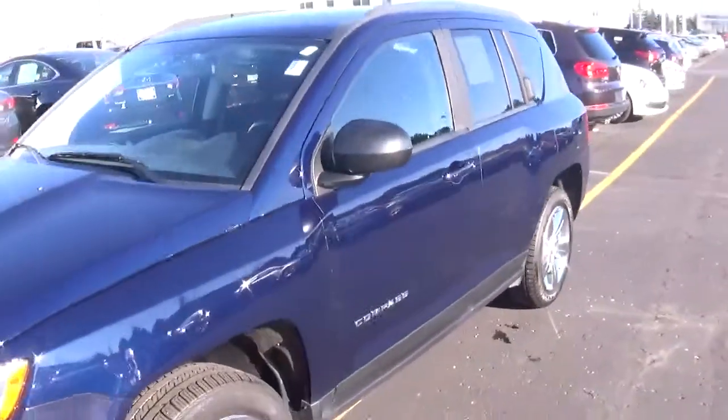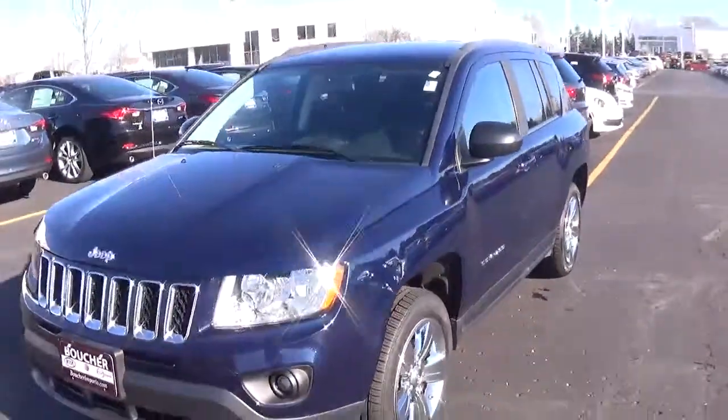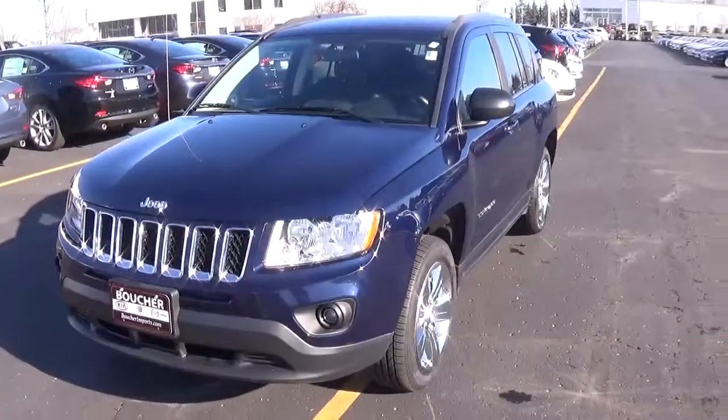Come out to Frank Boucher Imports in Racine, 9601 Washington Avenue. Call 262-886-2886.